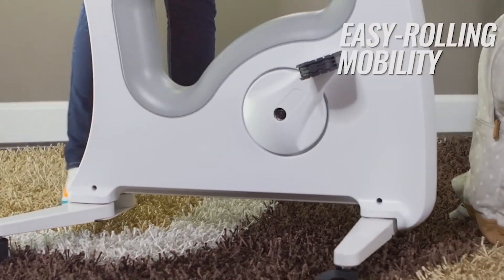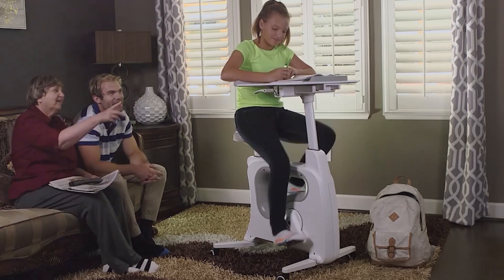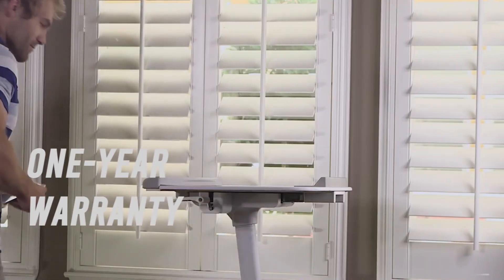Its compact size and wheels make it easy to move around your workspace, and the quiet operation ensures you won't disturb your colleagues. The Desk Size Pro is priced at $499 and comes with a one-year warranty.